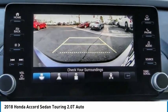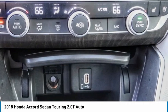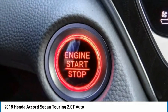Speed control, power moonroof, rain sensing wipers. Drive away with a great deal on this vehicle. Call or stop in today.